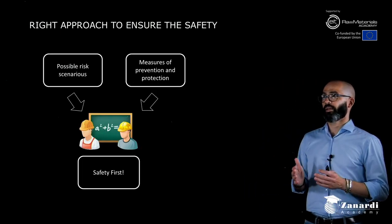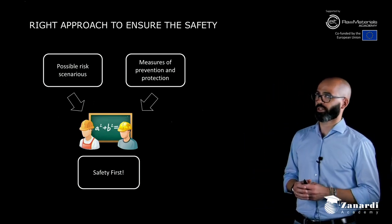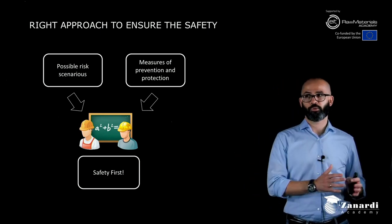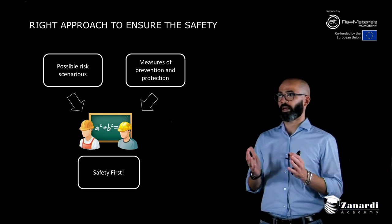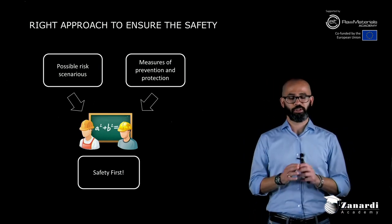Finally, it is important for the company to consider all possible risk scenarios, take measures of prevention and protection, and the combination of these measures allows safety to be placed first in its policy.